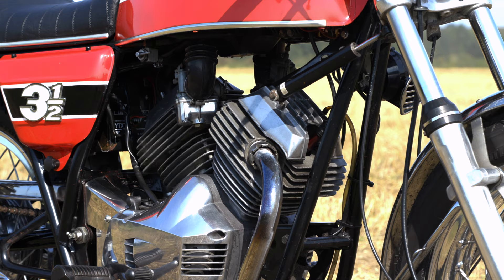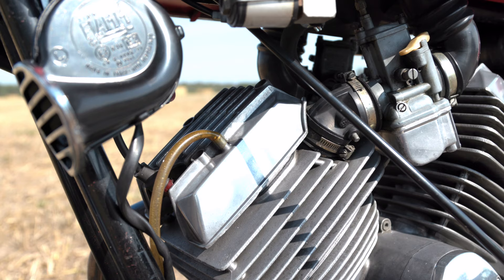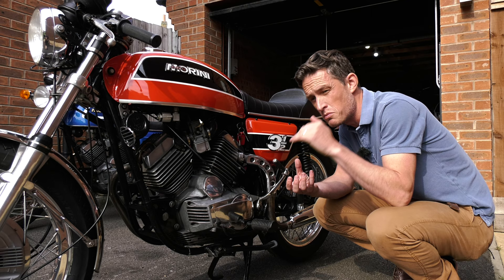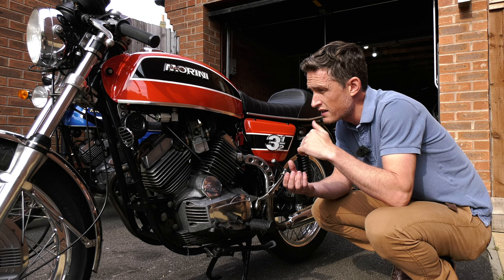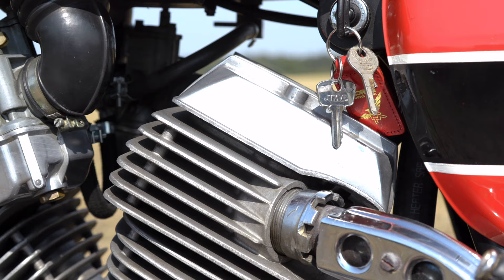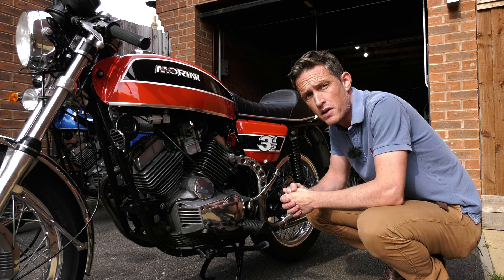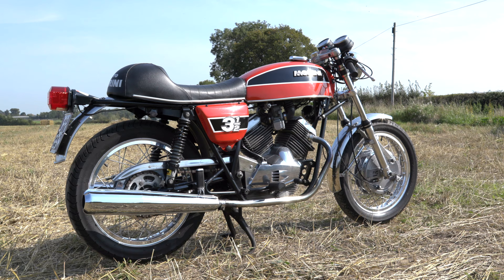Some interesting features about this engine: first of all, the cylinder heads. This was one of the first production motorcycles to have what's called a Heron head. The cylinder head is flat and the combustion chamber is actually within the top of the piston. That gives advantages in performance and fuel efficiency, but also keeps the cylinder heads quite small and compact, helping keep it lighter weight. That was a technology brought across by Lambertini from Ferrari and was used in Formula One at the time, but wasn't really common in the motorcycle world until much later.